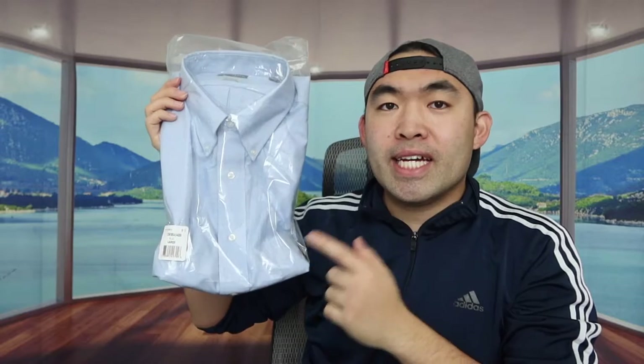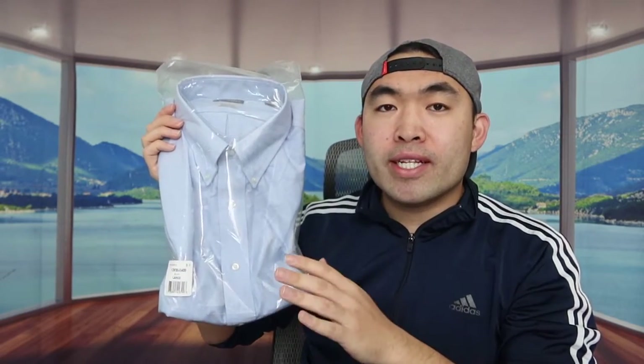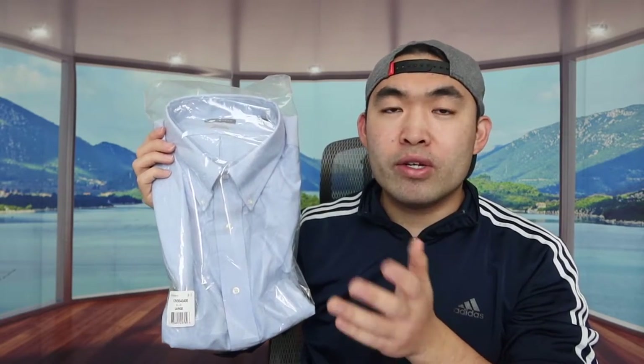Welcome back to another episode of 'Is It Worth It.' Today we're looking at this product right here — basically a regular fit dress shirt that you can use however you want, whether for a special occasion like a party or for an interview or a job.